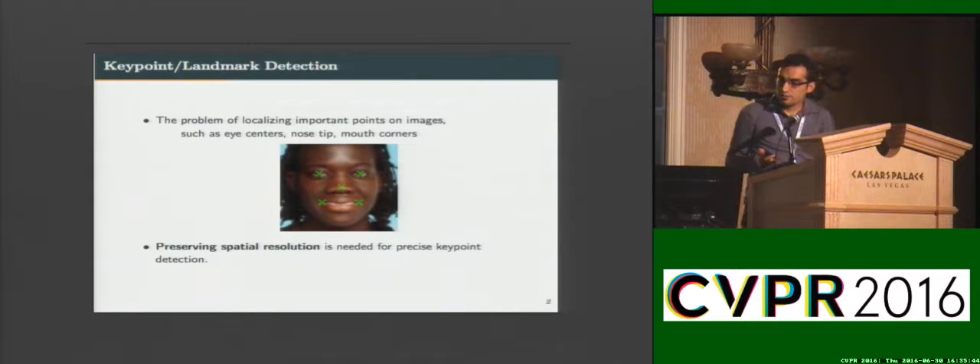The problem that we address here is keypoint or landmark detection. Given a face image, we want to localize important locations such as eye centers, nose tip, and mouth corners.